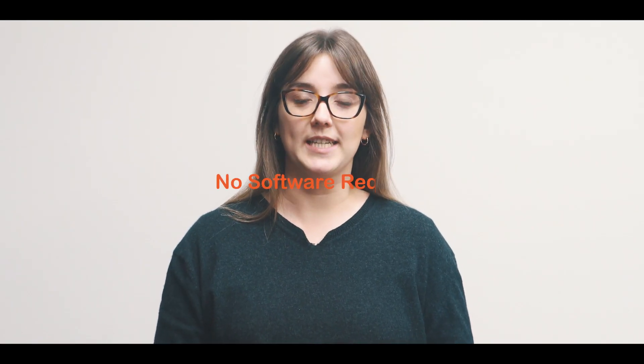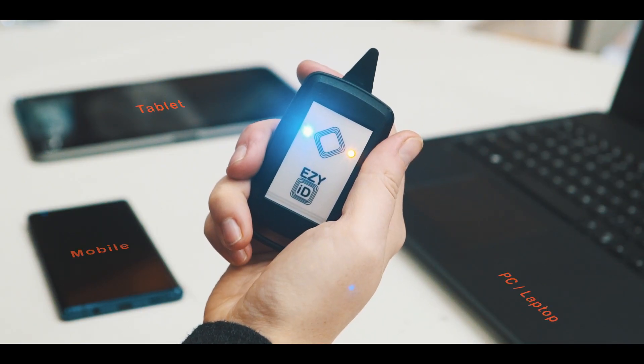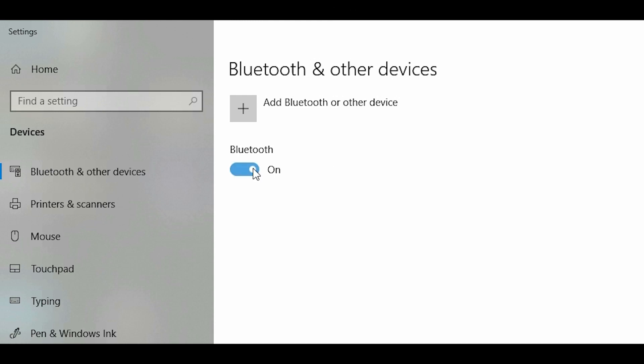The beauty of EasyID is that it requires no software to be downloaded. It can be used with any computer, tablet or mobile device. Simply connect via Bluetooth and you're ready to go.